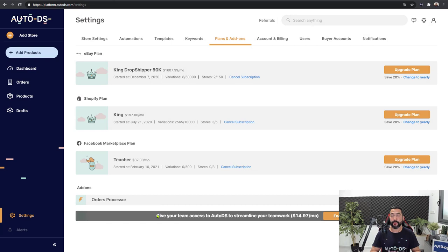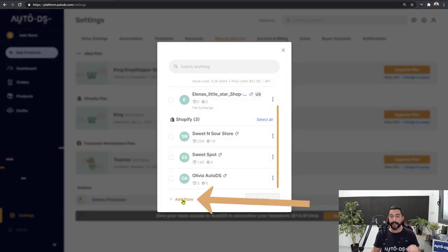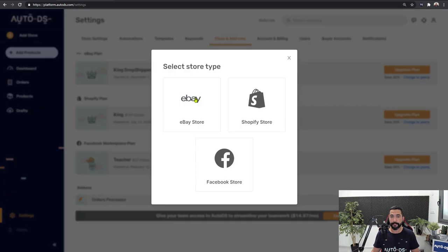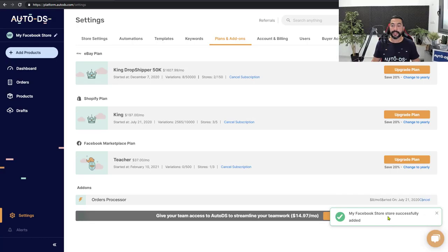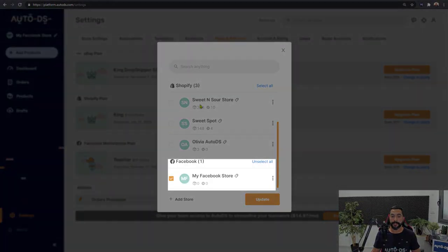The next step is to add a Facebook store to your AutoDS account so you can keep track of everything. On the top left, click on Add Store, then click Add Store again. On Select Store Type, choose Facebook Store. Now choose a name for your Facebook store — this is only internal for AutoDS and will not show up on your Facebook account. I'll call it My Facebook Store and click Add Store. It's been successfully added.